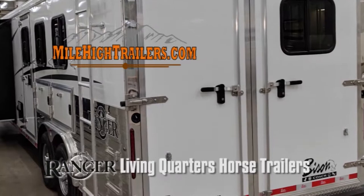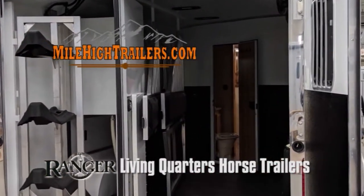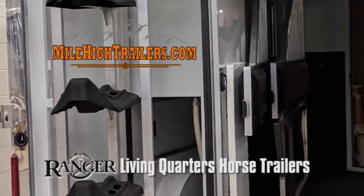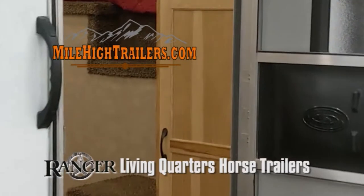There is a second water tank for a total of 70 gallons of fresh water, valences with roller shades, glass shower door, bright LED lighting throughout, and lots of standard features. This trailer has a box length of 27½ feet and weighs 10,400 pounds.